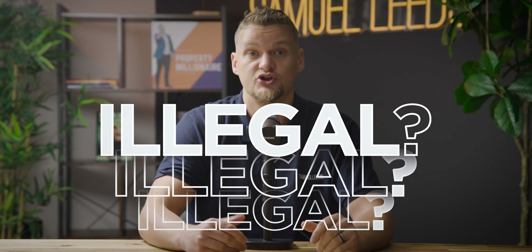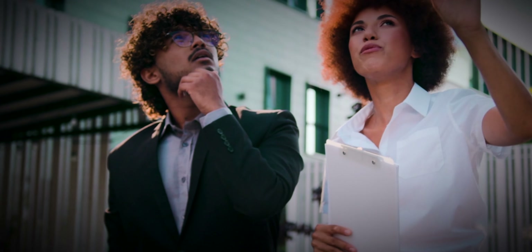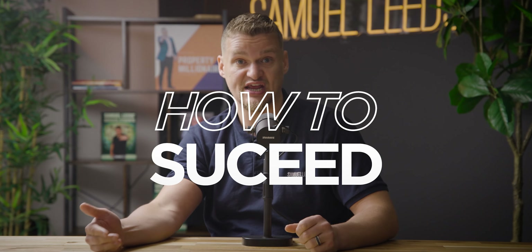Sometimes people say this is illegal — you can't do it. But that's not true. Many big companies use this exact same strategy. Even the likes of Premier Inn will rent a building and then rent it out at a higher amount, making massive profits and high cash flow without actually owning the building itself. There are pitfalls, and I'm going to share in this video how to succeed with the seven steps, along with the pitfalls, so you can weigh up whether this is a strategy for you and go in with your eyes open.